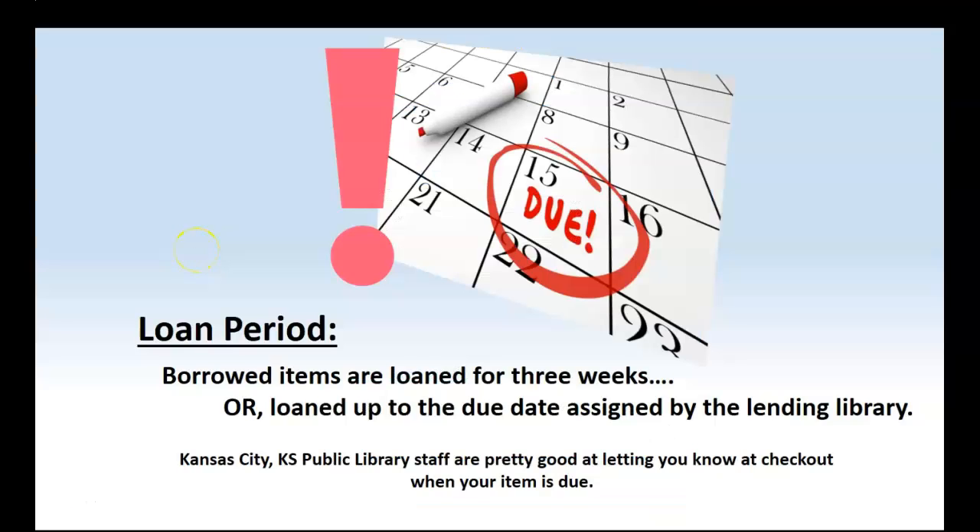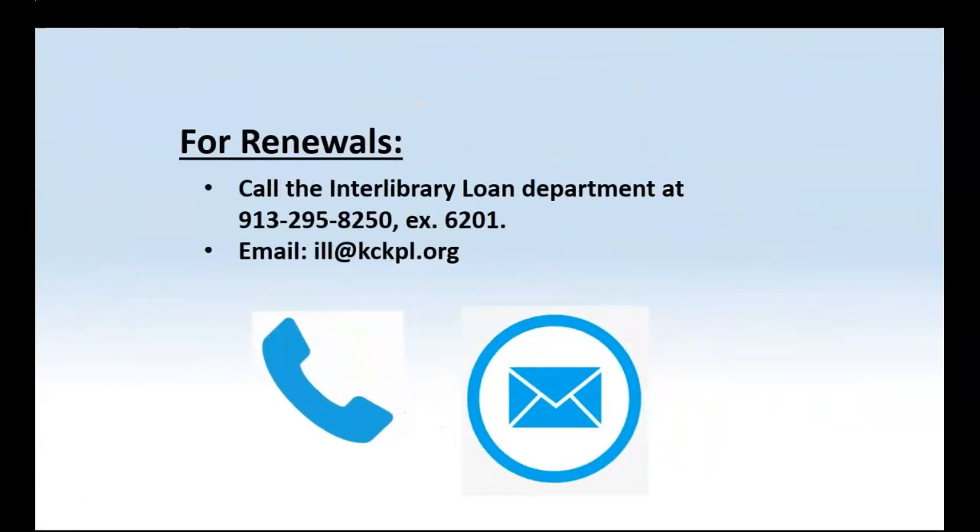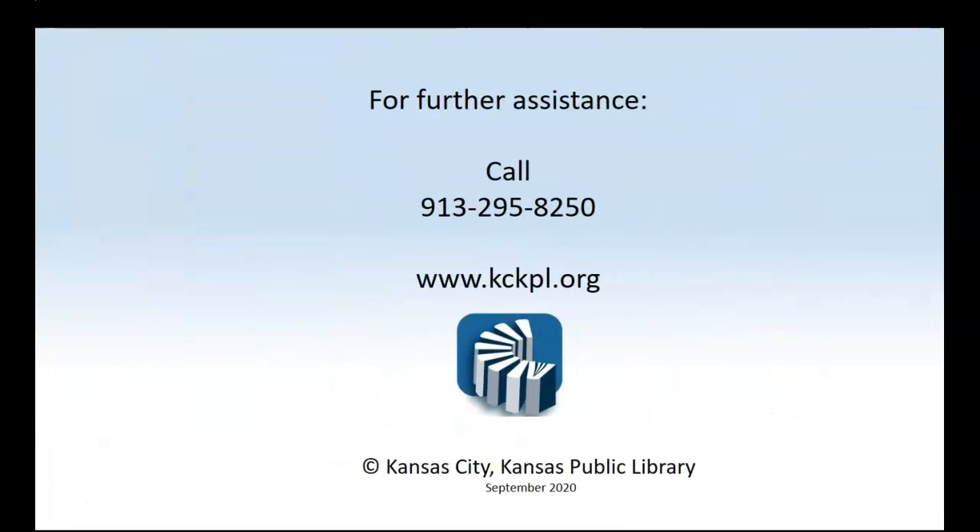Here are some final things to consider with your Interlibrary Loan experience. Borrowed items are typically loaned out for three weeks, but sometimes the loan period is determined by the lending library. The Kansas City, Kansas Public Library staff will let you know when your materials are due back. If you need to renew your material, please call the Interlibrary Loan department directly at 913-295-8250, extension 6201, or email them at ill@kckpl.org. For further assistance, give us a call at 913-295-8250 or visit www.kckpl.org. This is Dave Mills — thank you for your time.